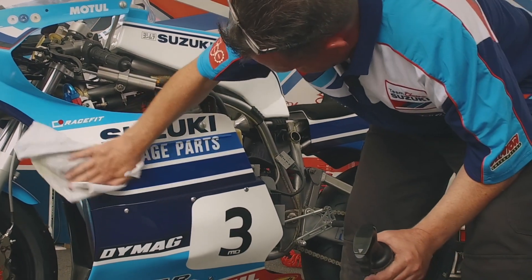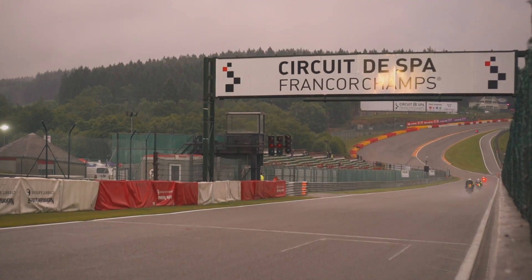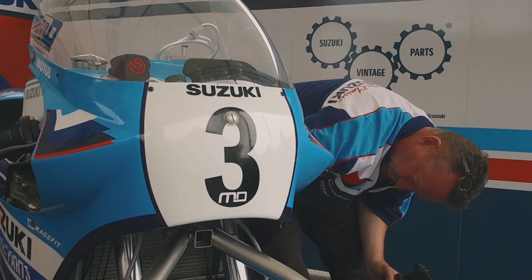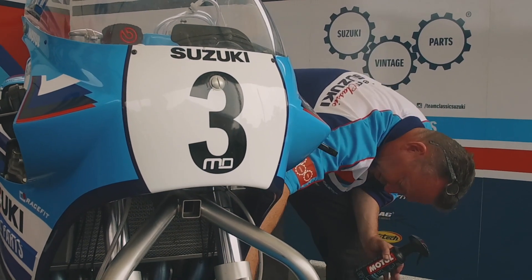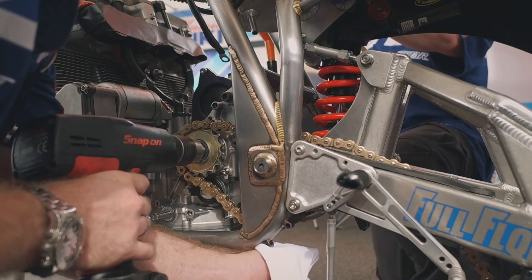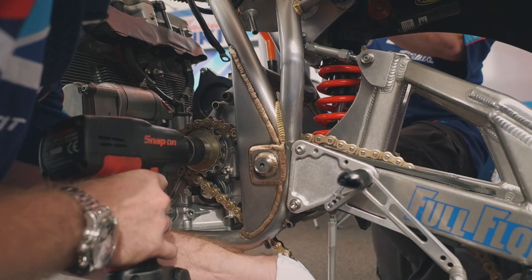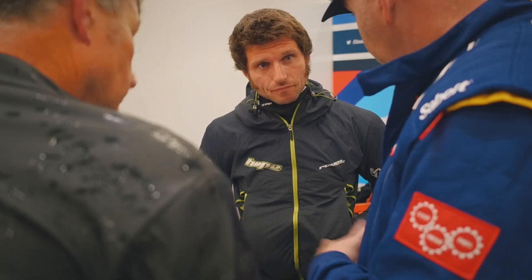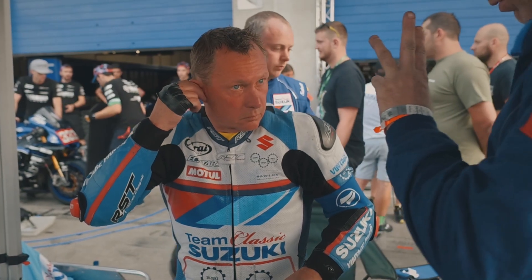The Vintage Parts program has powered race bikes around famous circuits such as Spa-Francorchamps and the Classic TT's Mountain Course, with many teams relying on the quality and OE fitment of our genuine Suzuki parts to keep them at the sharp end. The Vintage Parts program has helped the likes of Guy Martin, Michael Dunlop and John Reynolds get to the podium and taste the champagne.